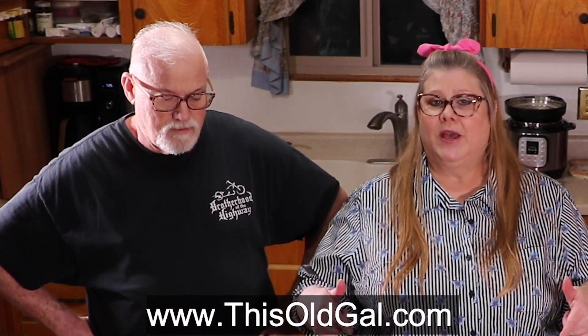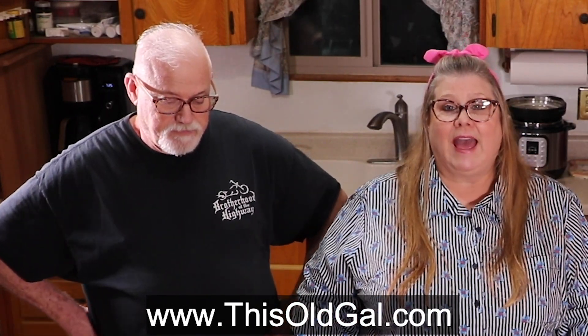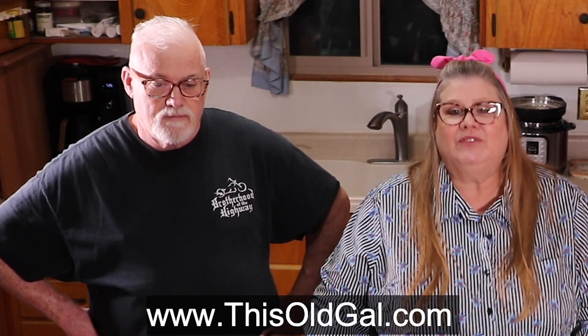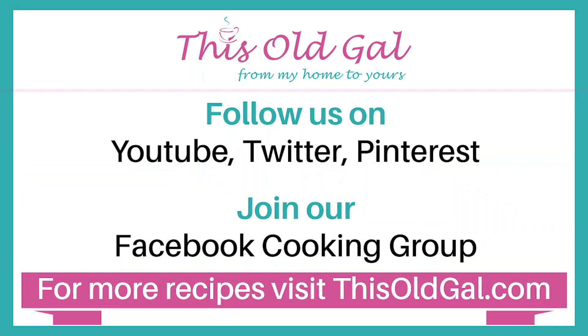Get your twenty dollars off, get your free bacon, and you can order month to month or skip a month — however you'd like. I hope you enjoyed my video today. Put your comments below and give us a thumbs up. You can find me on Facebook, Twitter, Pinterest, and Instagram at This Old Gal Cooks, and visit my blog ThisOldGal.com for tons of recipes. Thank you so much for joining us! And don't forget to hit that subscribe button and follow us on social media — we'll see you in the next video.